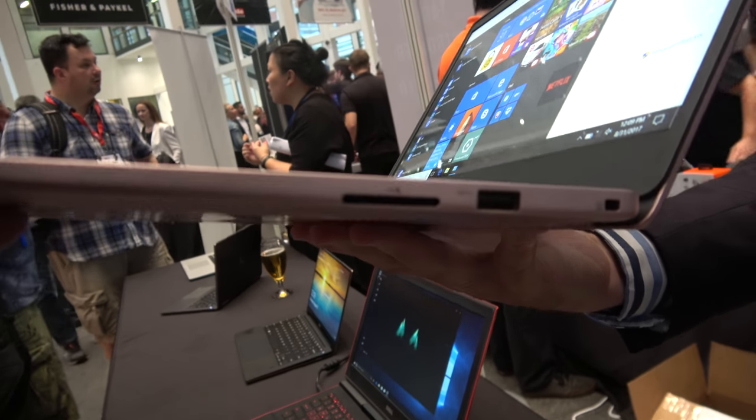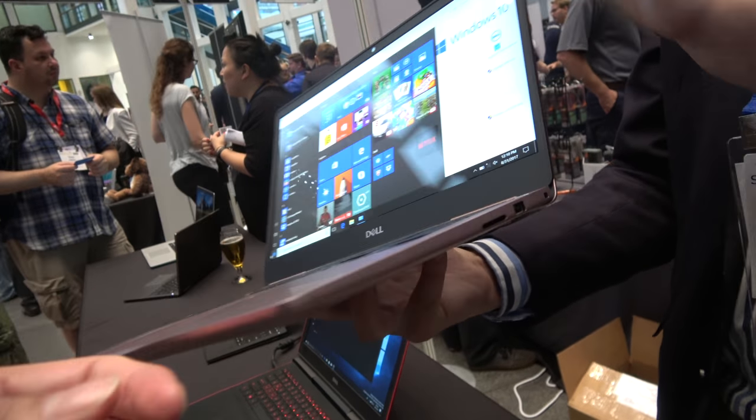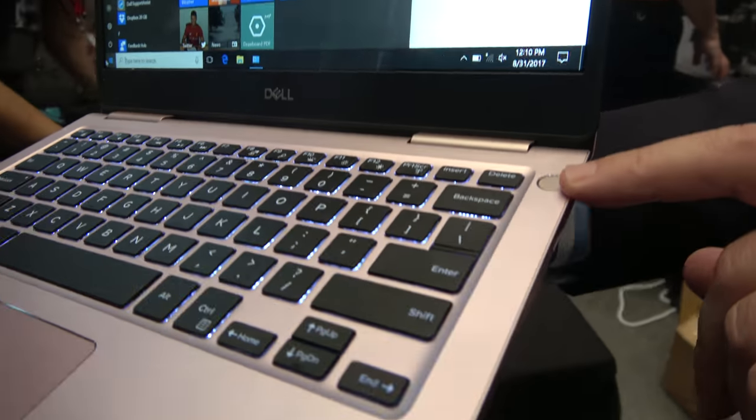There's a full-size SD card slot, two super speed USB ports, and one more here. We also have models with an option for a fingerprint reader in the palmrest.